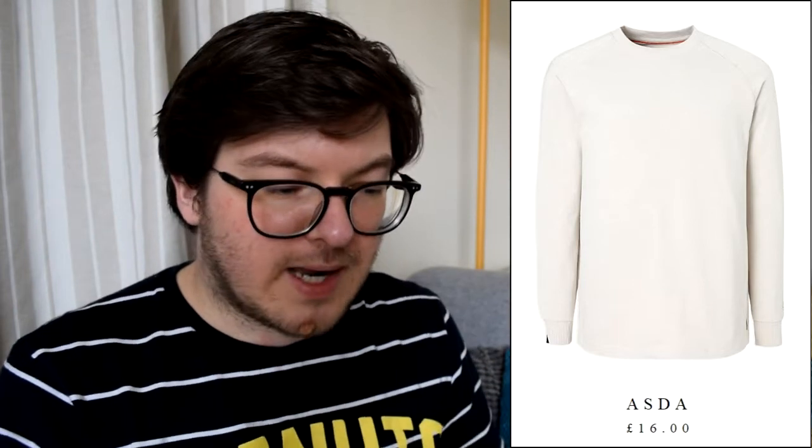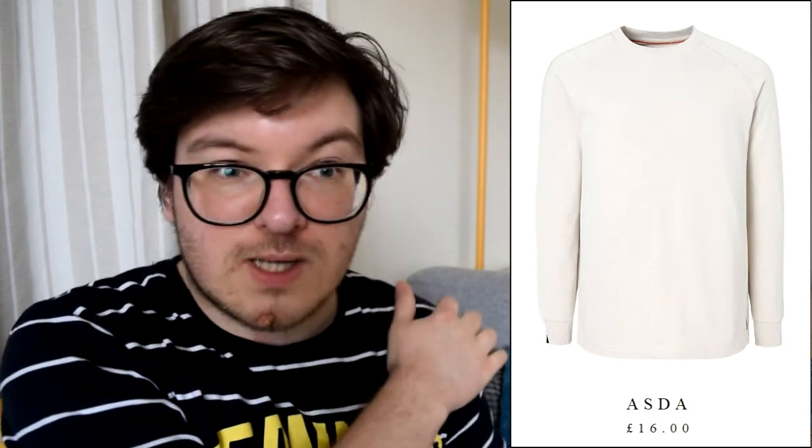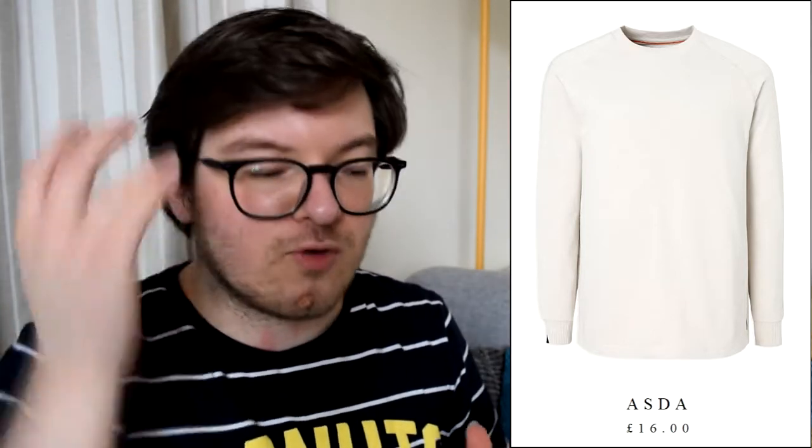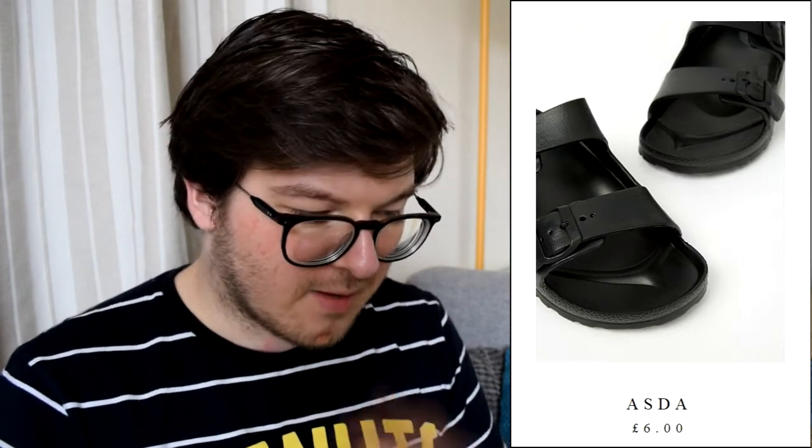A normal sweatshirt in Primark would be £6 to £8 — just the normal ones they have laying out in all different colours. Some with more detailing might be £10 to £12. So this is £16, but it's a nice light grey-white colour. I also found these knock-off Birkenstocks on George which are all matte black rather than having a cork-coloured base. These were £6, which I thought was quite a good deal.